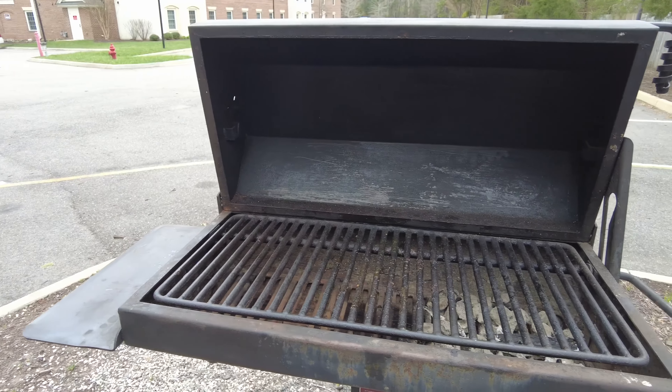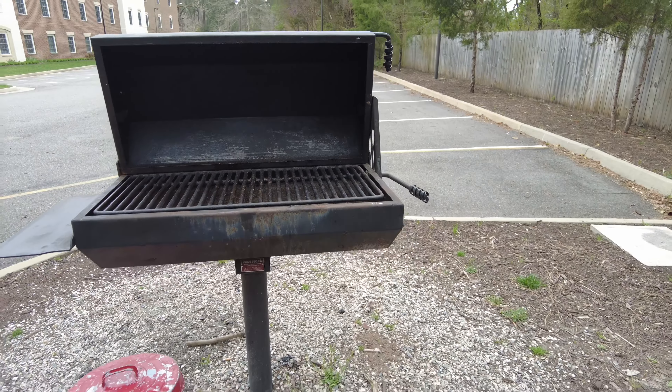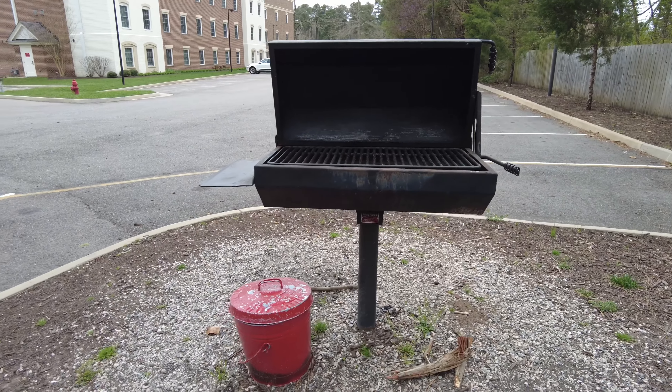This is a charcoal grill that you put charcoal in. Once you're finished using the grill, they have a bucket for you to put your coals in.